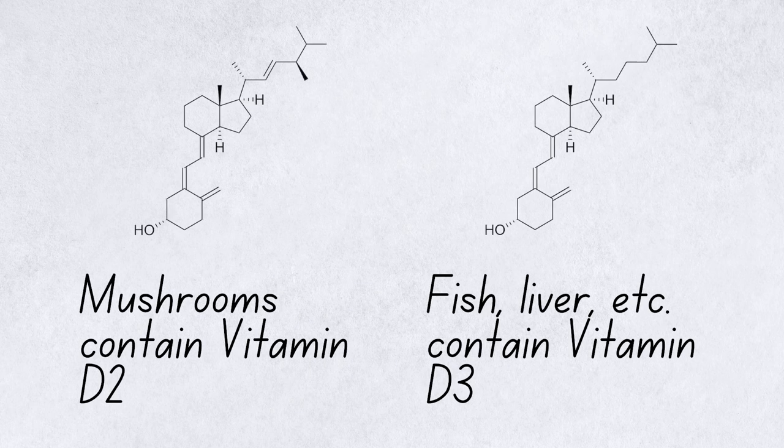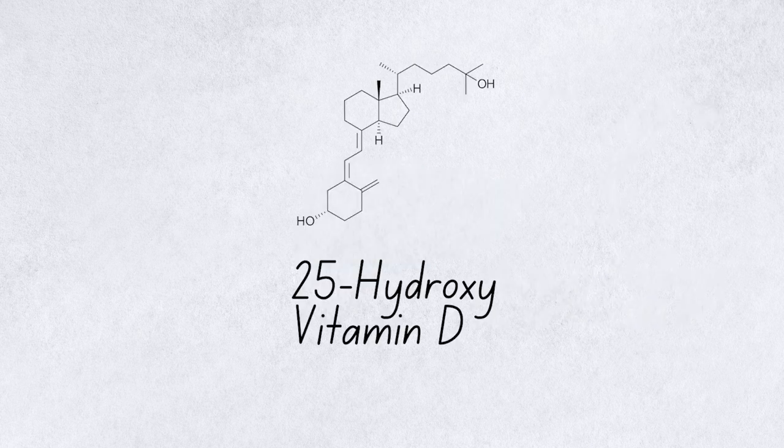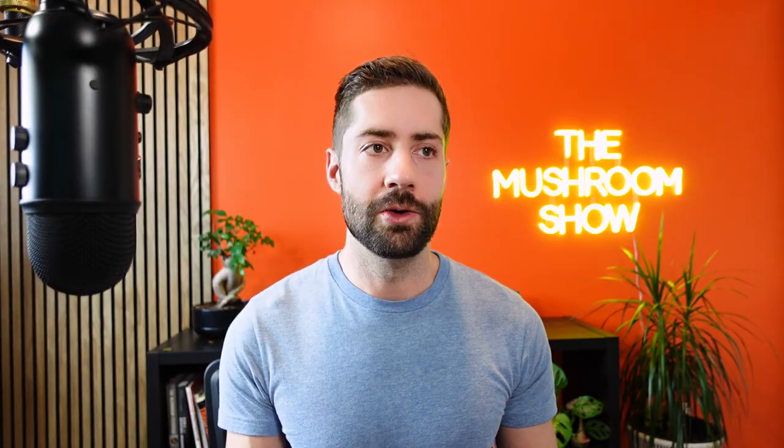There is an important distinction: mushrooms produce vitamin D2, which is different from vitamin D3. Sources like liver, fatty fish, and eggs are all vitamin D3. Whether you ingest D2 or D3, it gets converted in the liver to 25-hydroxy vitamin D, which is what we actually use and what is measured in blood tests. Some research shows vitamin D3 is more efficient at this conversion, but other research says D2 is just as effective — or even more so. Either way, mushrooms can still contain a lot of vitamin D and be super beneficial to our vitamin D levels.